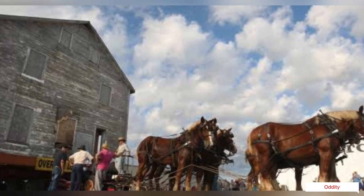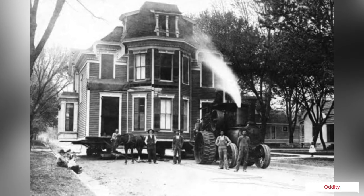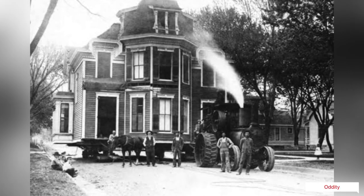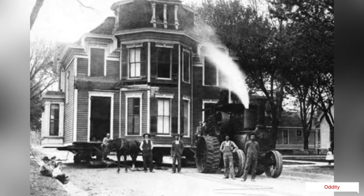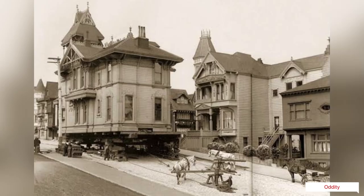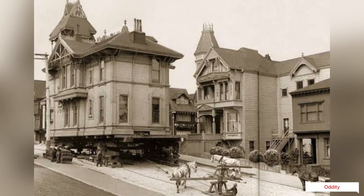A pulley was fastened securely to the front of the house, probably to a cross beam between the wooden runners. One end of a very strong rope or steel cable ran from this pulley to a tree trunk or other highly immovable object, then went through the pulley and was wrapped around the capstan.